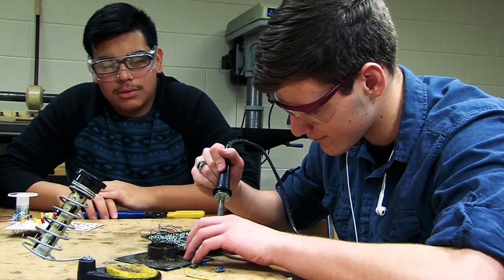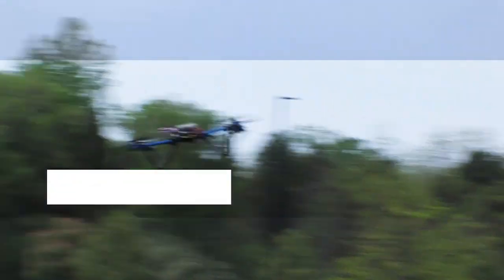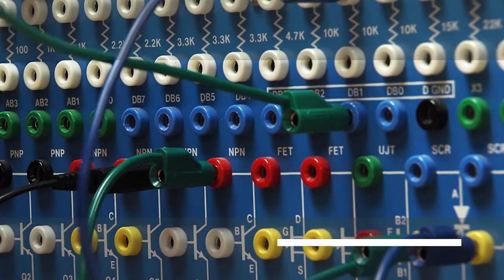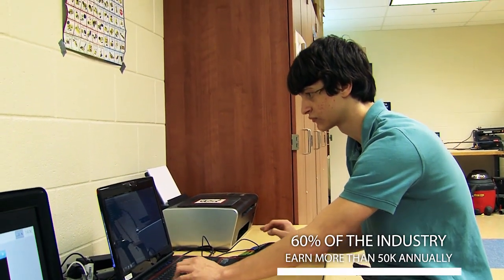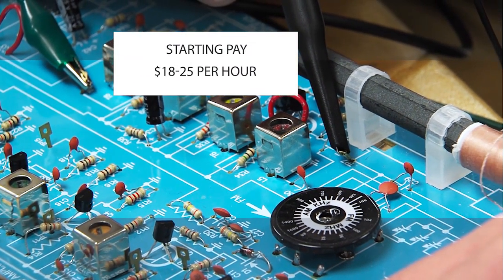Skilled Electronics Technicians are needed now. 10 million new skilled workers will be needed by 2020. More than 600,000 skilled jobs are going unfilled because there are not enough qualified applicants. 60% of this industry earn more than $50,000 a year, with the top 40% at $70,000 or higher. Starting pay is $18 to $25 per hour.